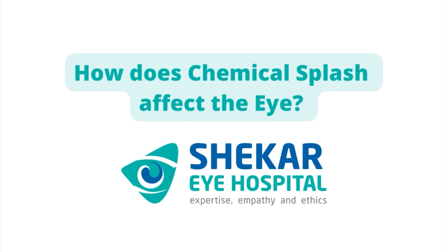Before going ahead to the first aid proper, I would like to discuss what happens when a chemical splash happens to the eye and how it affects the eye. When a chemical splash occurs, the eye comes in contact with the chemical and the effect on the eye depends on what type of chemical it is and the exposure time — meaning for how long the chemical has been in the eye.